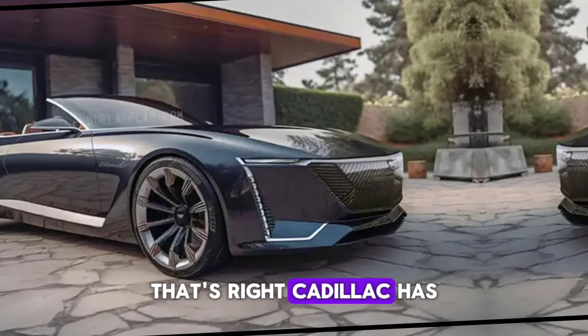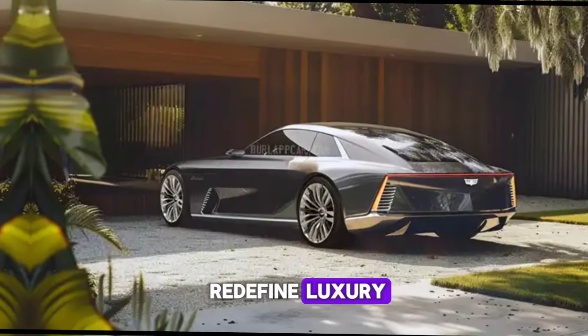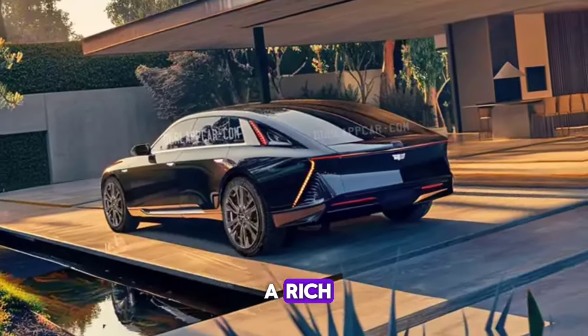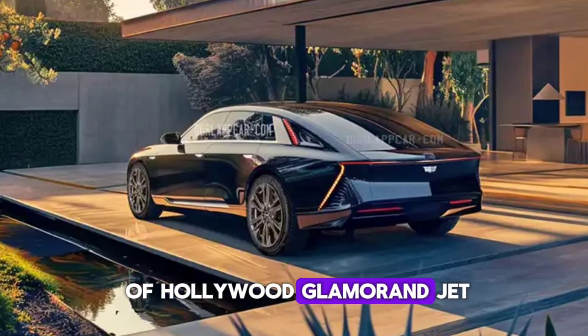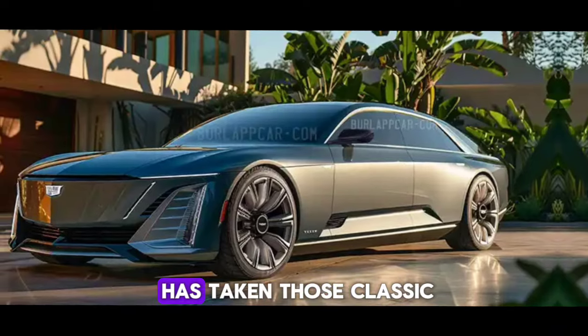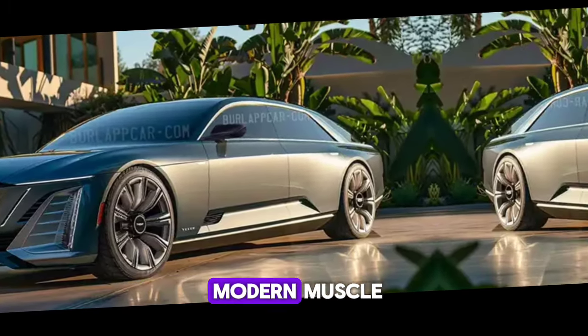That's right, Cadillac has brought back this iconic nameplate, and it's looking to redefine luxury cruising for a whole new generation. The Eldorado Biarritz has always been synonymous with elegance and power. Back in the day, it was a symbol of Hollywood glamour and jet-set living. Now, for 2025, Cadillac has taken those classic design cues and injected them with a whole lot of modern muscle.